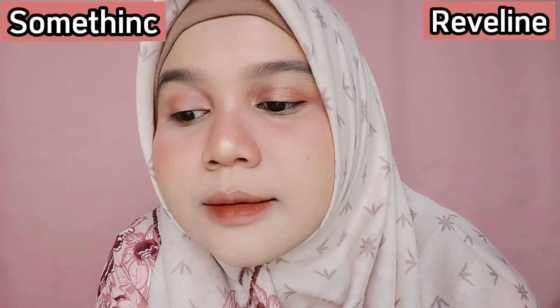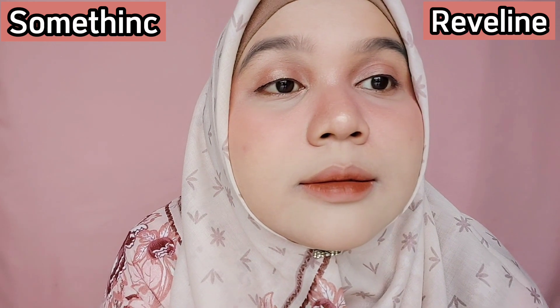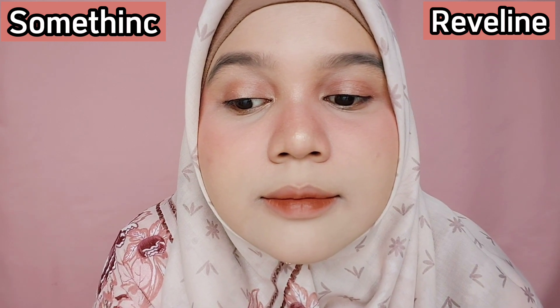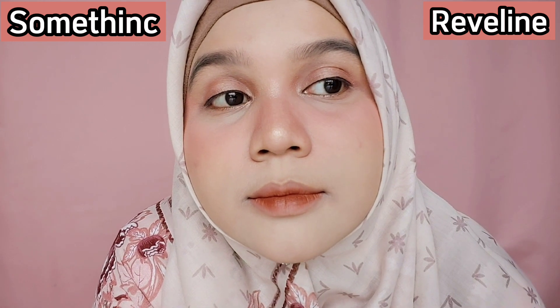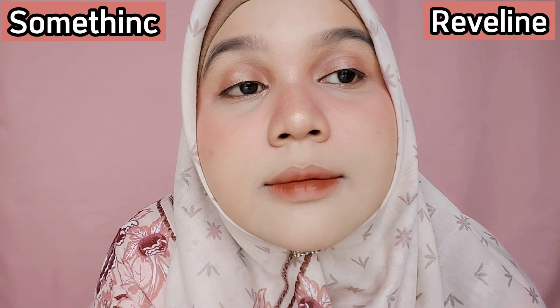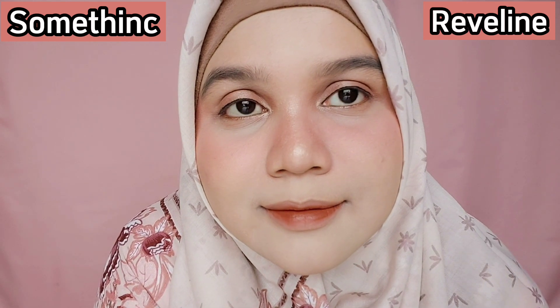Ini hasilnya setelah aku dandan lengkap. Orang-orang tidak akan mengira kalau aku pakai dua bedak yang berbeda. Di atas bedaknya aku cuma tambahkan blush on dan sedikit highlighter, hasilnya benar-benar flawless dan halus. Kedua bedak ini sama-sama lightweight alias ringan dipakai, dan kalian tidak perlu lagi pakai foundation karena mereka bisa meratakan warna kulit dan meng-cover noda di wajah dengan baik. Sekarang kita lihat tes ketahanannya.